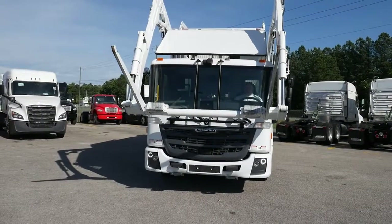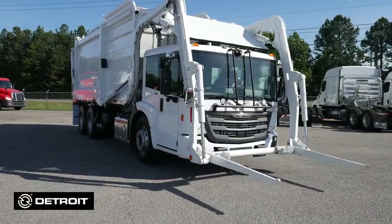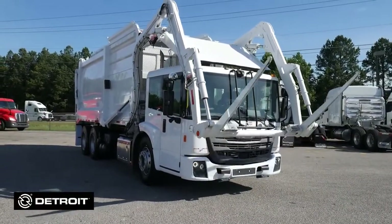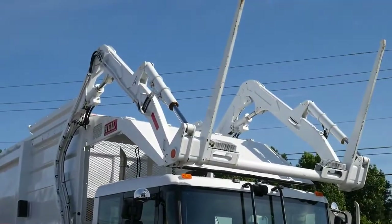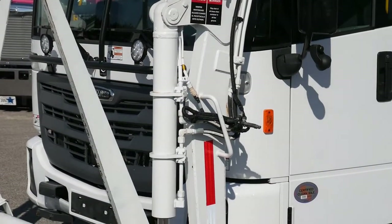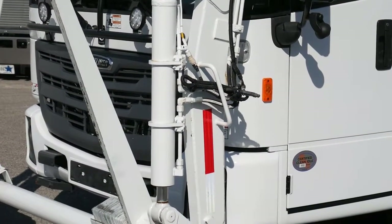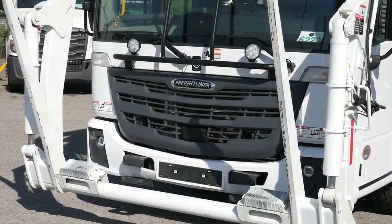This Econic SD has the robust Detroit DD8 350 horsepower engine paired with the Allison 3300 RDS automatic transmission. The 20,000 lb front axle and 46,000 lb rear axle are both seated on air ride suspension for a smoother, more comfortable ride.